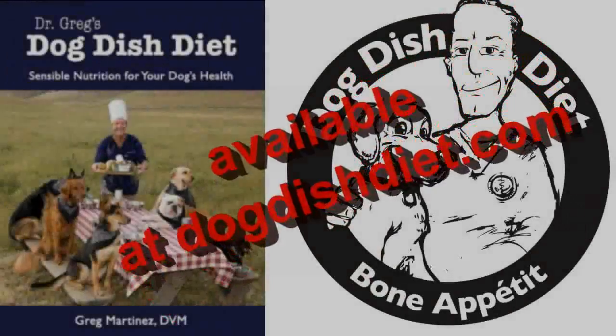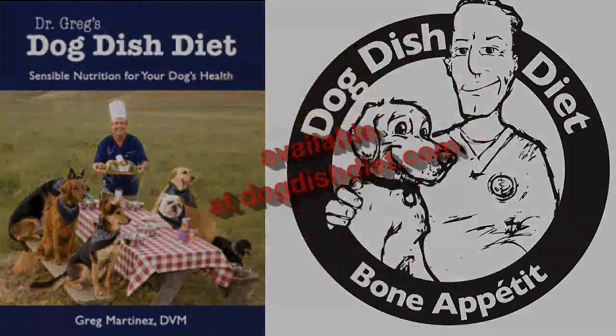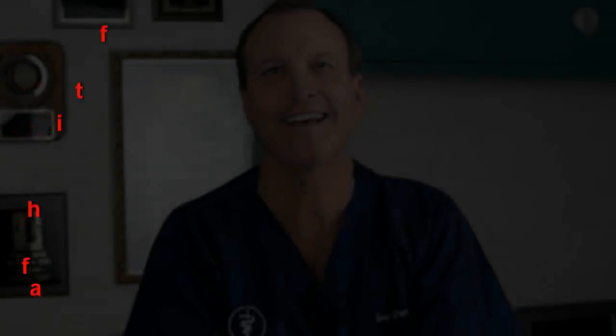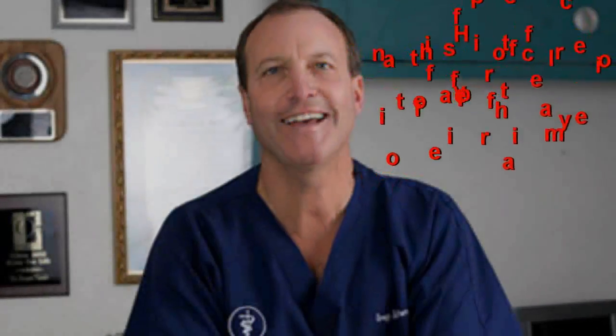At the last veterinary conference I went to, there was a study that suggested that early neutering may increase the risk of bone cancer. So I've been taking that into consideration and advising clients that maybe they should wait six months to a year before neutering their animals.